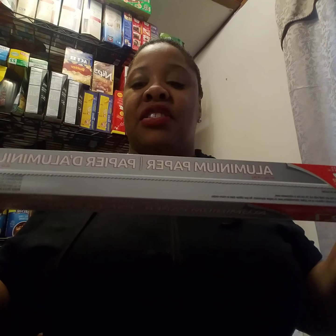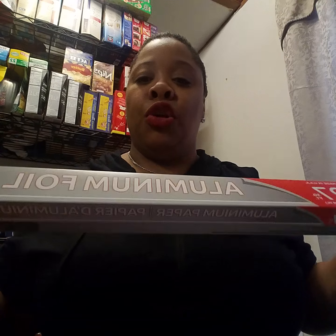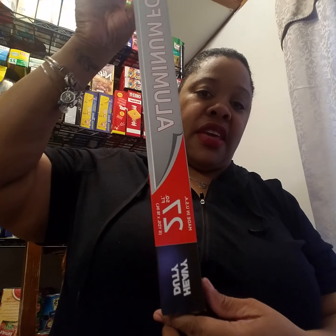I also picked up this heavy-duty 27-square-foot aluminum foil. It feels really light and there's not much in there, but it's good for just a dollar.